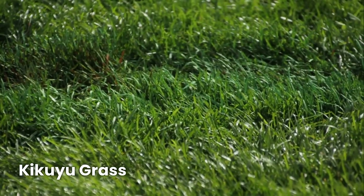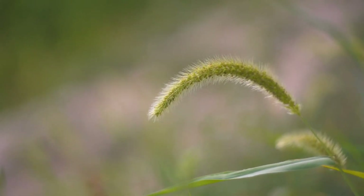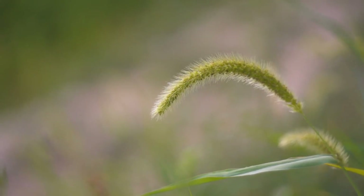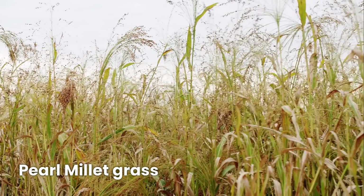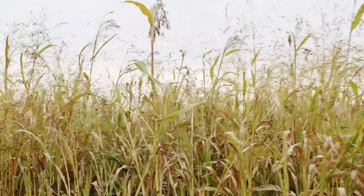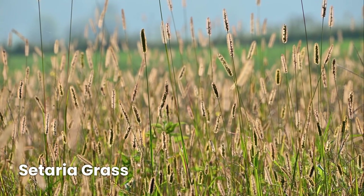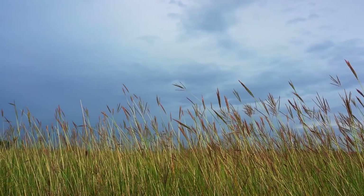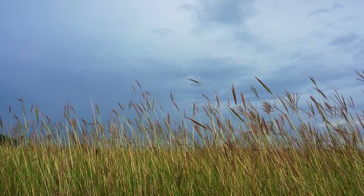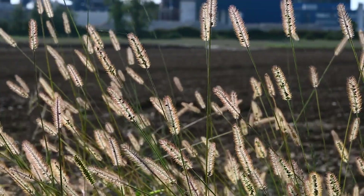Kikuyu grass grows quickly and thrives in tropical and subtropical climates, making it a high-yield forage option. Dallas grass can grow in poor soils and still provide good quality grazing. Pearl millet is another fast-growing, drought-resistant forage that works well in summer pastures. Setaria grass is a high-fiber grass that's a great option for farming in humid tropical regions. These warm-season grasses help farmers maximize pasture productivity, even in hot and dry conditions.